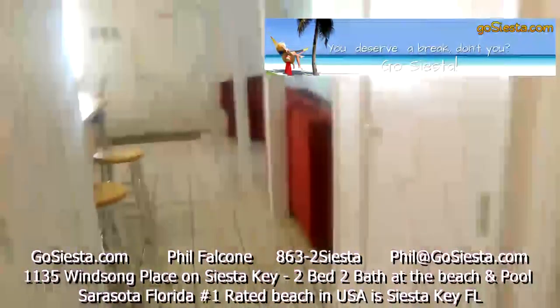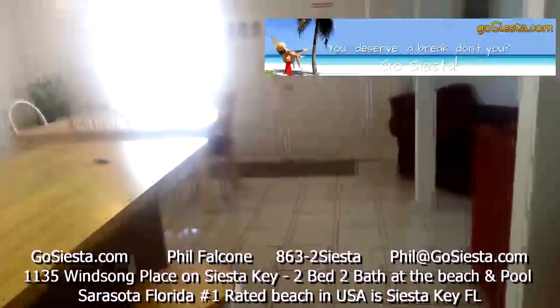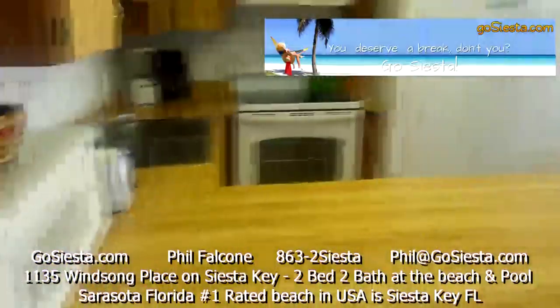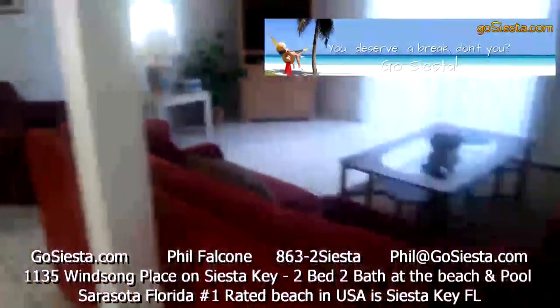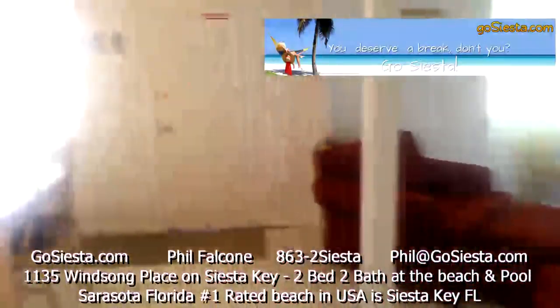If you're interested in seeing properties that you could spend time in at Siesta Key, check out GoSiesta.com. GoSiesta.com — and your family can be vacationing in this big beautiful rental. GoSiesta.com. Thanks for watching.